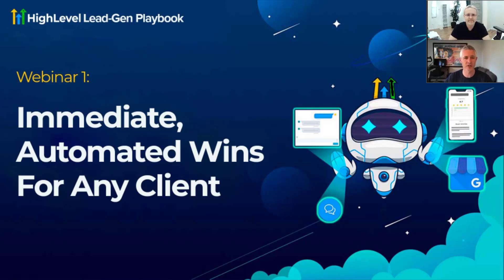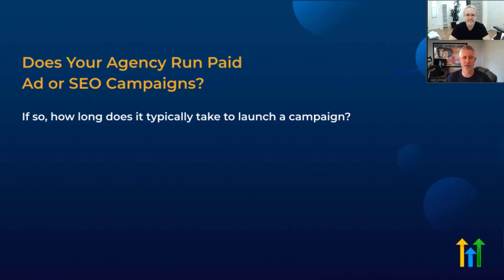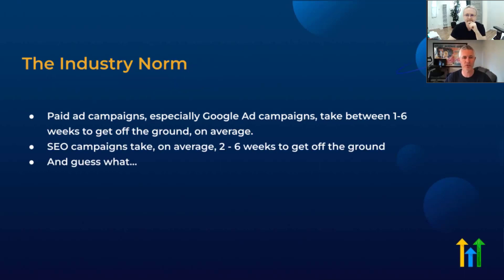Does your agency run paid ads or SEO campaigns? If so, how long does it typically take to launch a campaign? It can take quite a while. The industry norm for paid ads on Google can be one to six weeks to get off the ground and start seeing results for clients. SEO campaigns can take a lot longer than that. Facebook ads can even take quite a while. Or even if you can see results quickly, oftentimes you want to provide more results faster, especially if it's a new client and you're trying to show value.